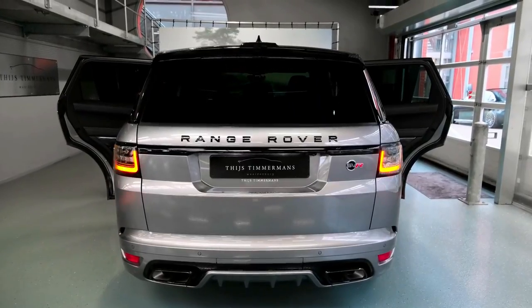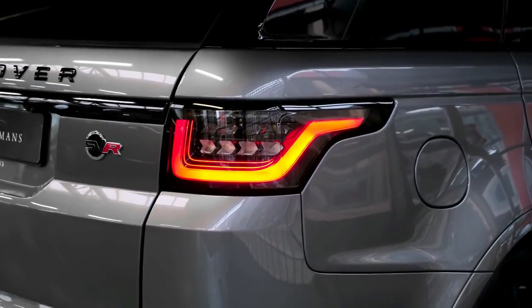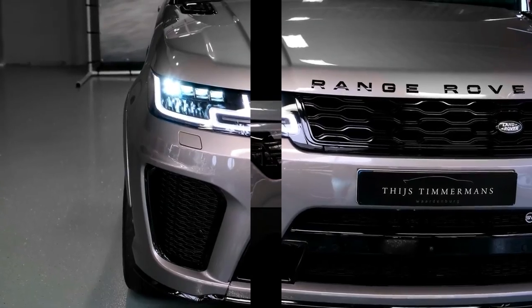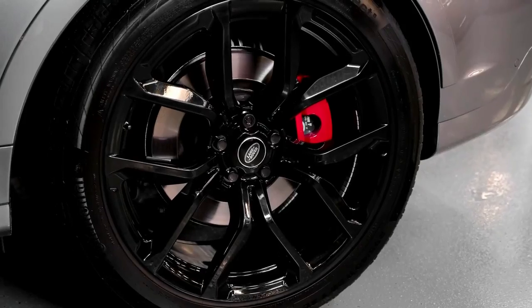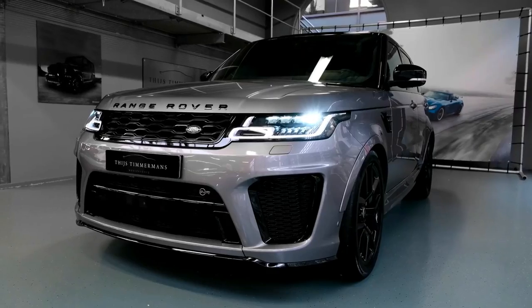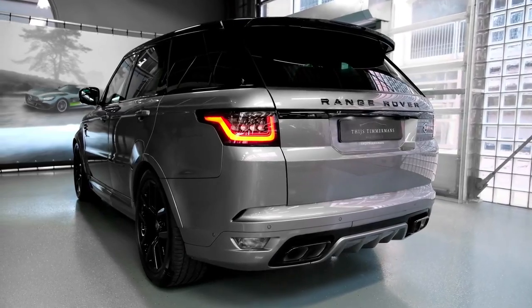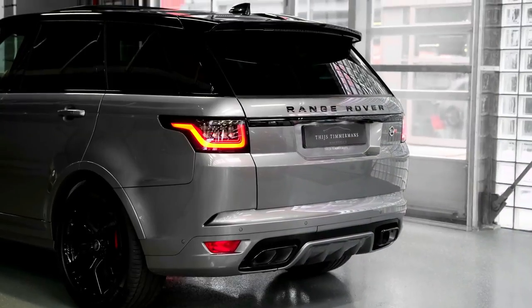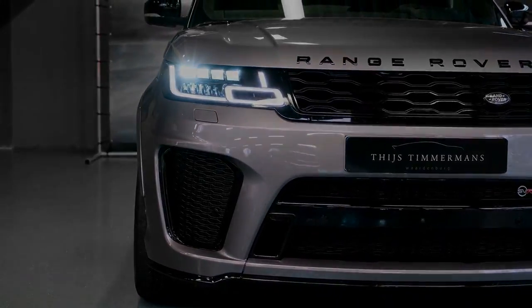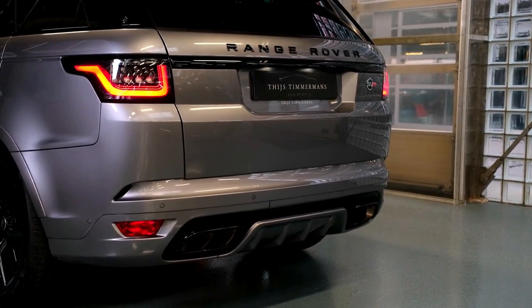Design highlights include black knurled Range Rover lettering on the hood and tailgate, a contrasting Fuji White edging used for side fender accents, a body-colored carbon fiber vented hood, 22-inch five split-spoke forged alloy wheels, and an SVR Narvik Black contrast roof, door mirror caps, front grills, grill surrounds, front wing detail, and tailgate finishers.